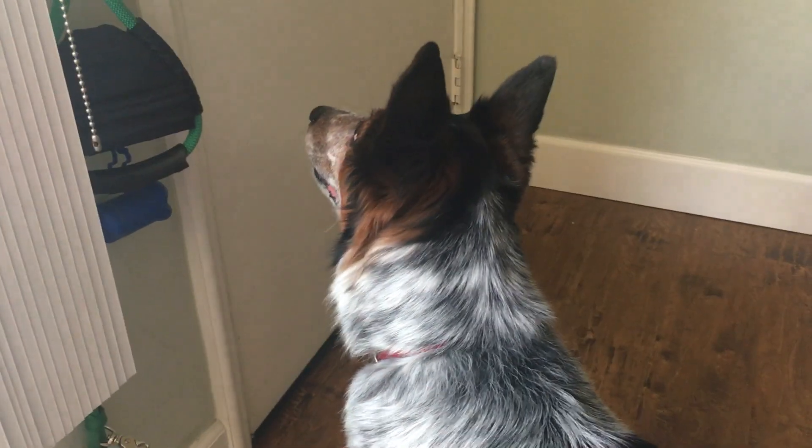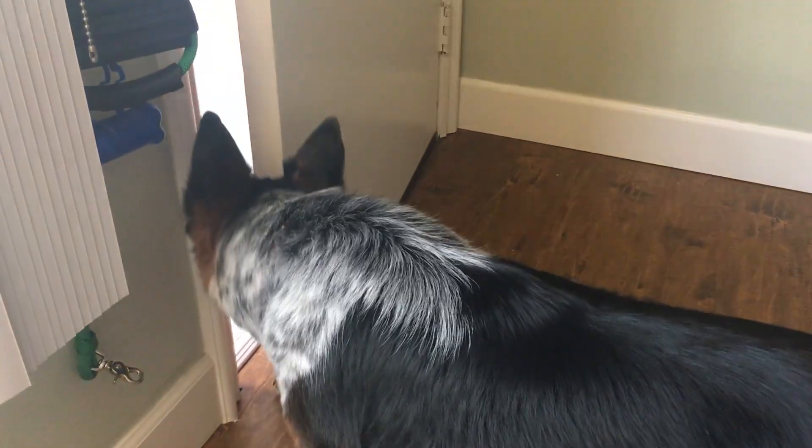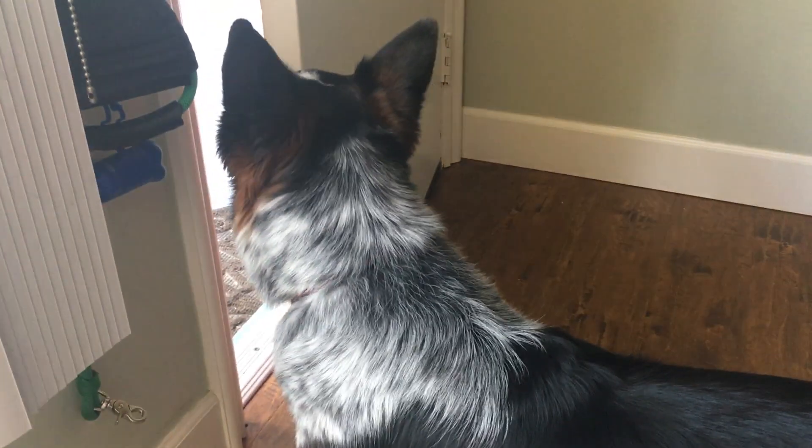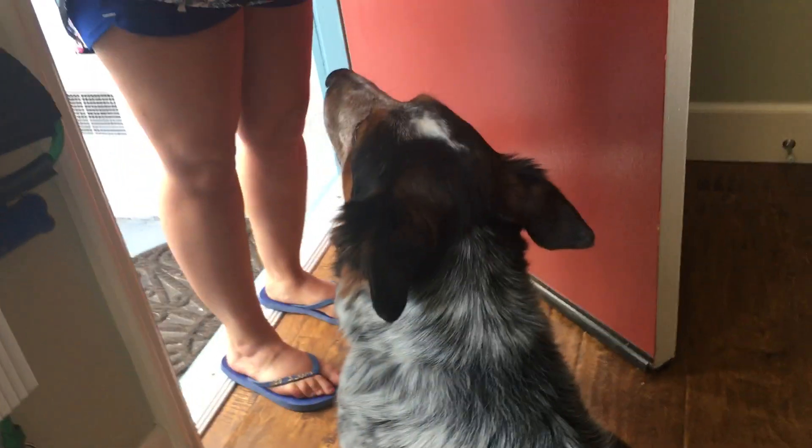Sit. Sit. Go ahead and open it a crack. Should I tell him to sit? Yeah, tell him to sit. Sit. There you go. Open it all the way. And don't pet him. I'm just going to come on in and hand you my phone and we'll summarize this real quick.